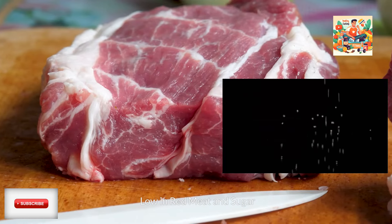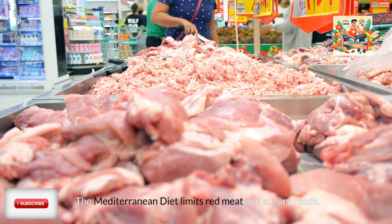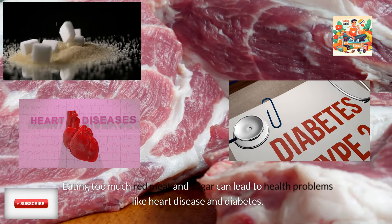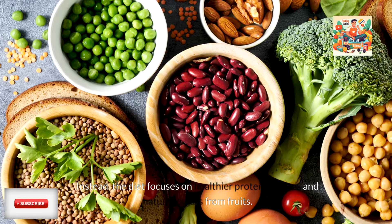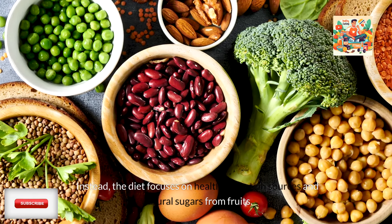Low in red meat and sugar. The Mediterranean diet limits red meat and sugary foods. Eating too much red meat and sugar can lead to health problems like heart disease and diabetes. Instead, the diet focuses on healthier protein sources and natural sugars from fruits.